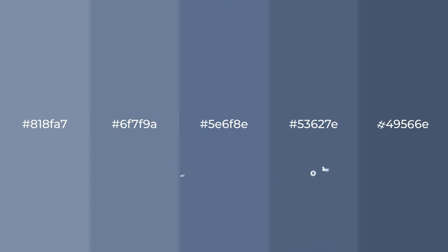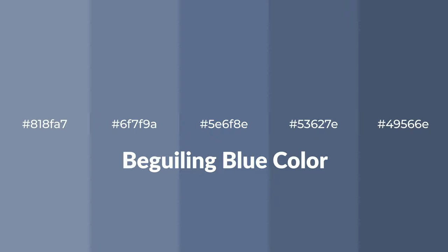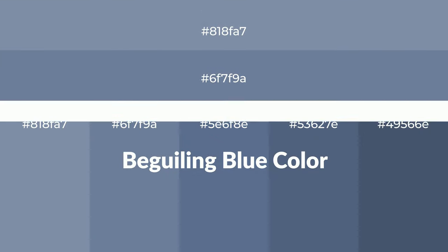Shades of Beguiling Blue color with blue hue. For your next project, to generate tints of a color, we add white to the color. Tints create light and exquisite emotions.